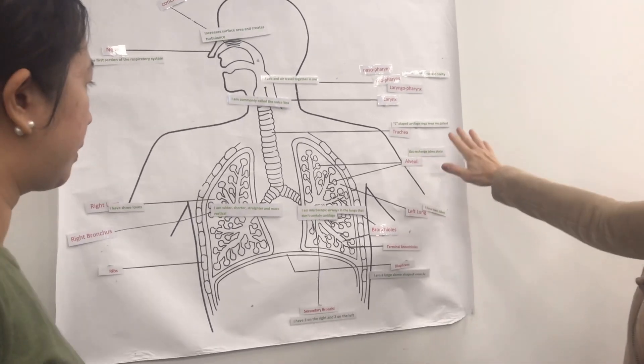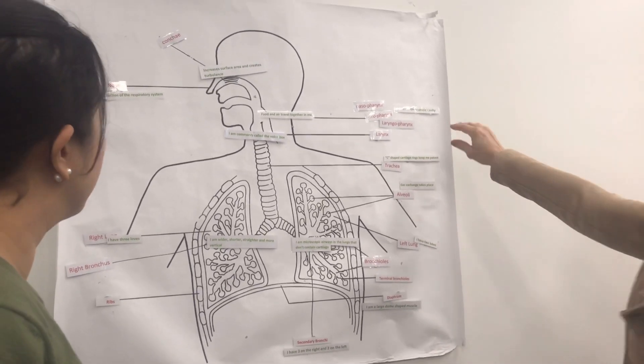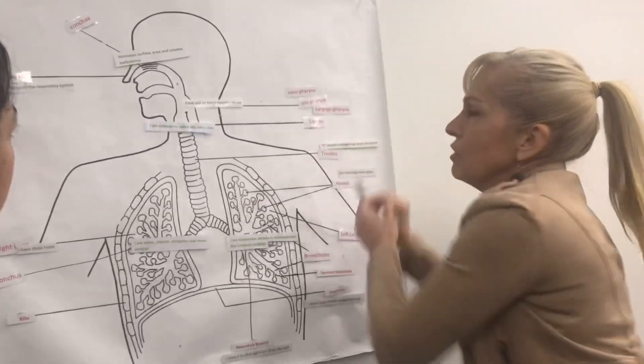I have three. So I protect the thoracic cavity. Oh, thoracic.